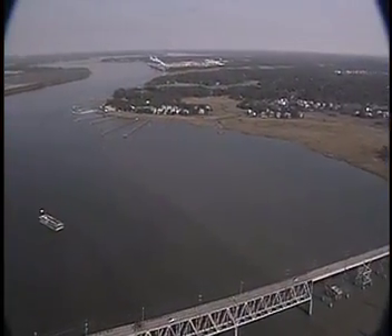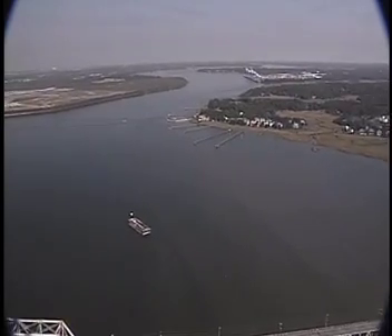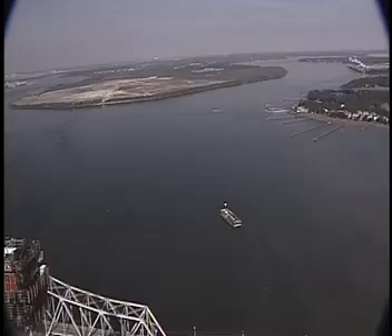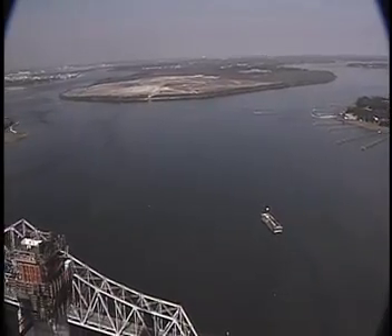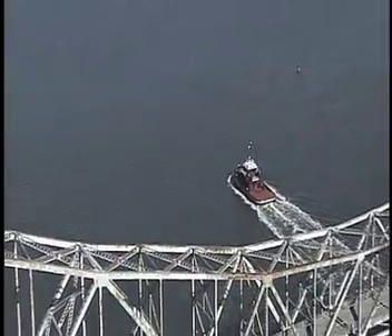Looking up the Wando, we see the port and pristine marshes by the acre, then Drum Island and Town Creek. We look toward I-526, North Charleston, and the old Navy base.